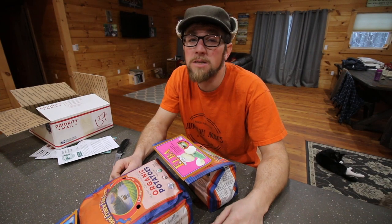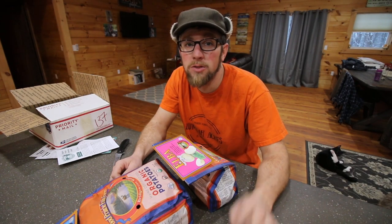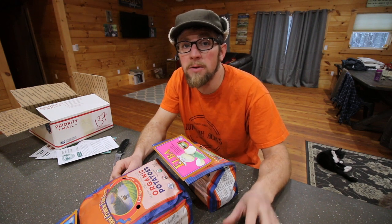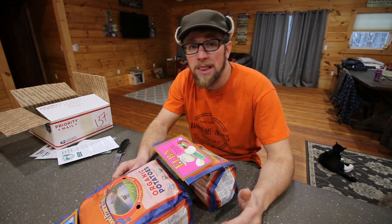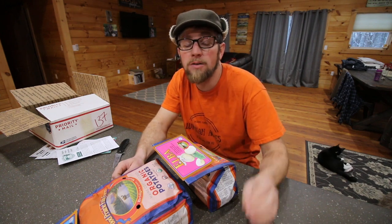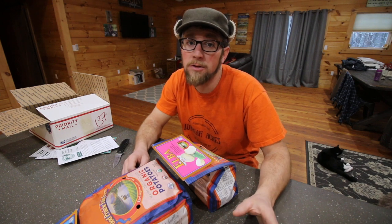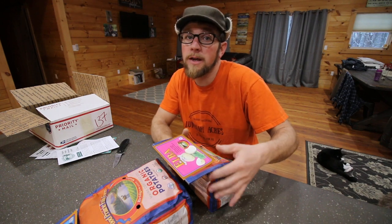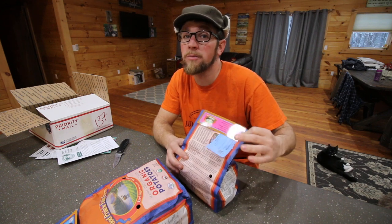Before I forget, we're just about to hit 20,000 subscribers — we're a little over 150 viewers away. We're going to be doing our giveaway, so by the time this video goes live, we're already going to hit 20,000 subscribers. Be on the lookout because we're going to be picking a winner and announcing it on our channel pretty soon.